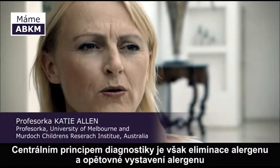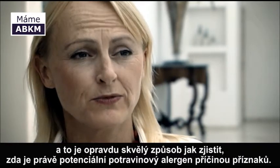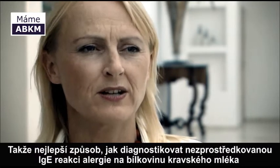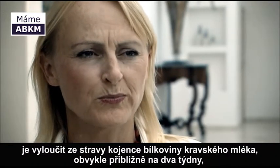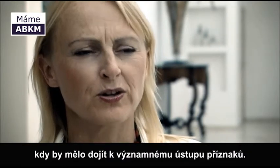At the central tenet of diagnosis, however, is elimination of the allergen and re-challenge with the allergen. That is a really great way to understand whether a food allergen is causing the symptoms that we think that they are. The best way to diagnose non-IgE-mediated cow's milk allergy is to remove the cow's milk protein from the infant's diet, usually for approximately two weeks, and you should see a significant resolution of symptoms.